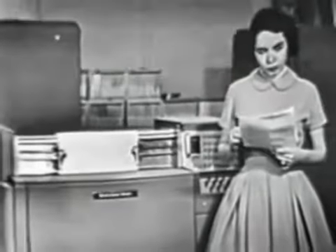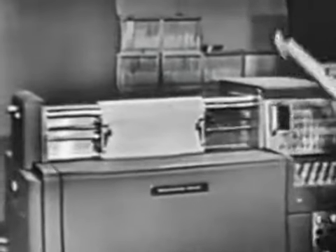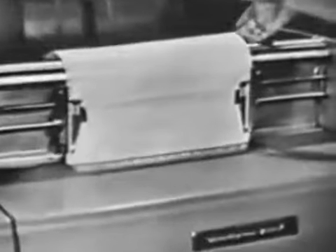Here is where we get the answers. You might call it the voice of UNIVAC. Actually, it's a high-speed printer that prints results at the rate of 600 lines a minute.